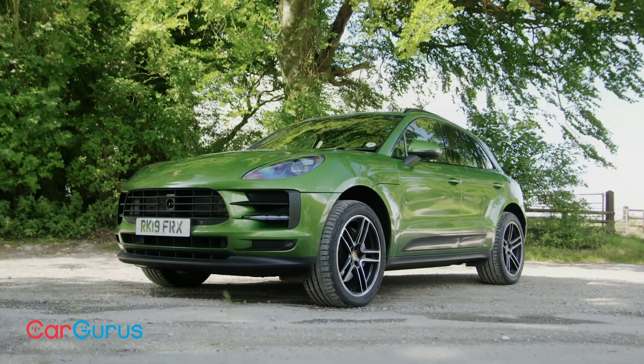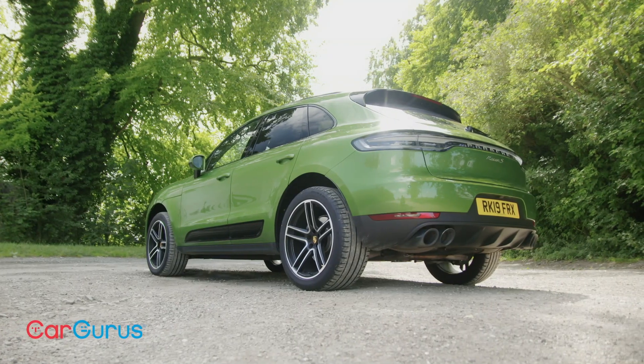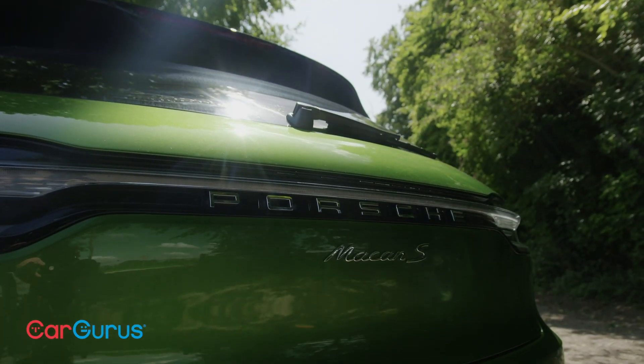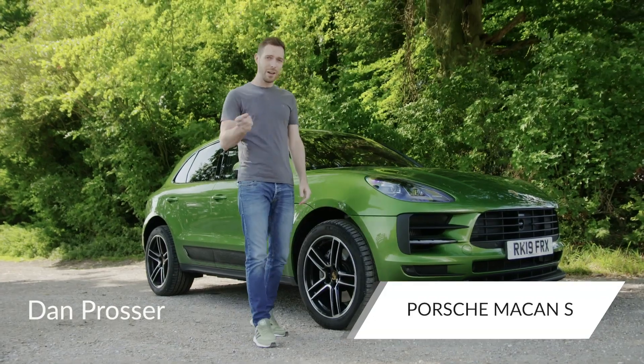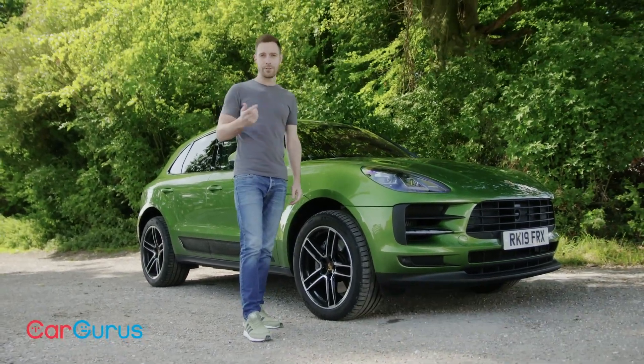Since going on sale in 2014, the Porsche Macan has been the best upmarket compact SUV you could buy. It does all the everyday and family stuff very well, but to drive it has always been a cut above. And now, five years after the Macan first arrived, Porsche has given it its first facelift.